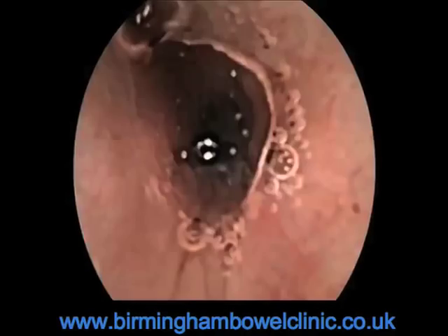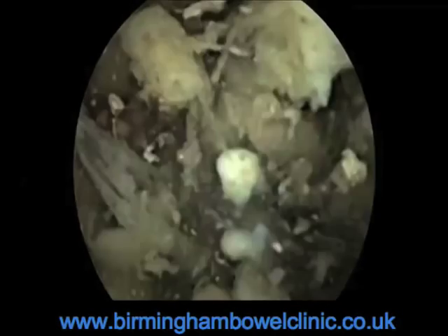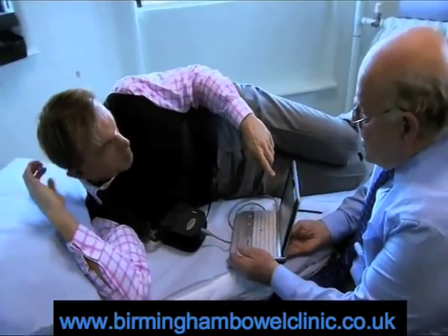Wash it right down into the stomach. So can I have a look at what's going on inside me right now? Yes, certainly you can. And this is real-time images.